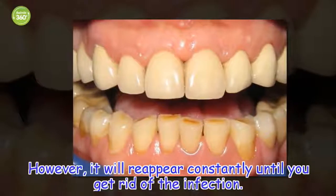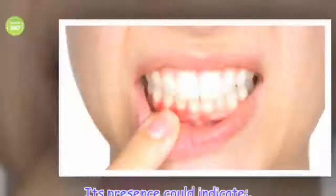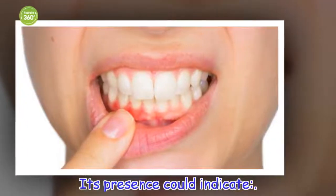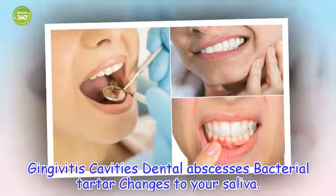Halitosis is usually controlled by oral hygiene products. However, it will reappear constantly until you get rid of the infection. Its presence could indicate gingivitis, cavities, dental abscesses, bacterial tartar, or changes to your saliva.